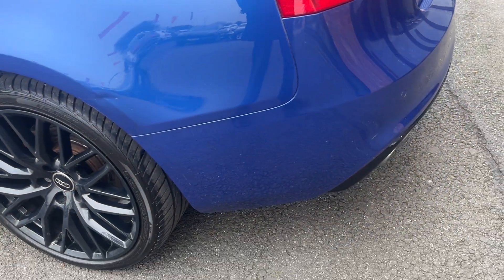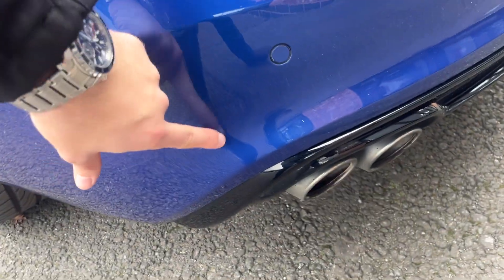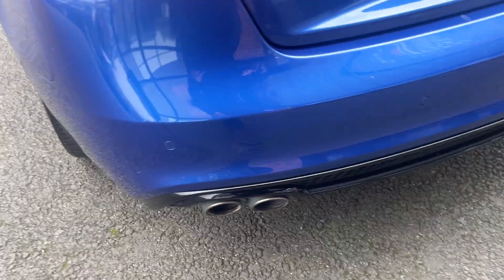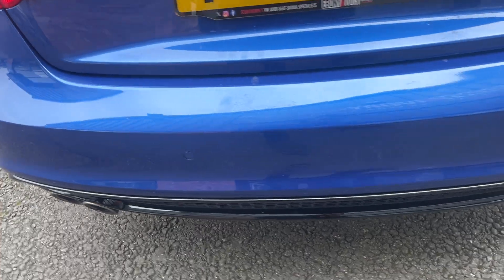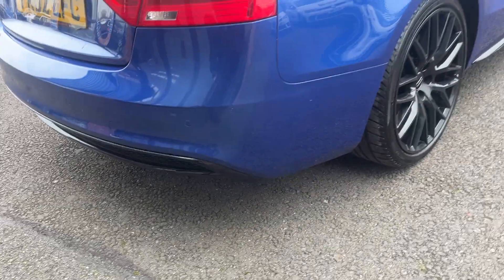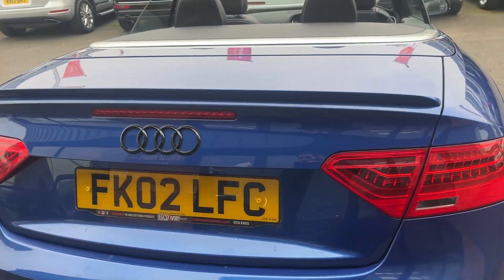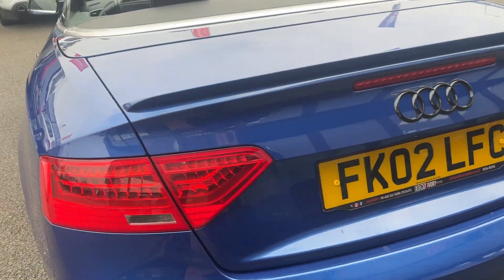Moving around the rear of the car now, we're going to check out the rear bumper and lower plastics. Near side rear bumper corner looks good — very light mark for us to polish and touch in on that corner. Lower black plastic looks okay, loading area looks good with one or two light marks for us to touch up but nothing major. Tail lights and tailgate also look in good condition.